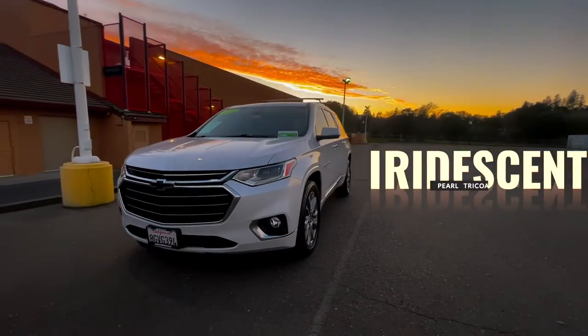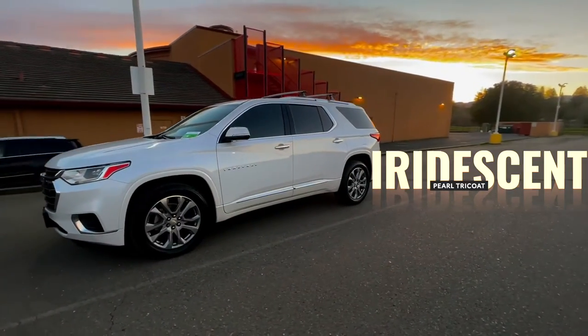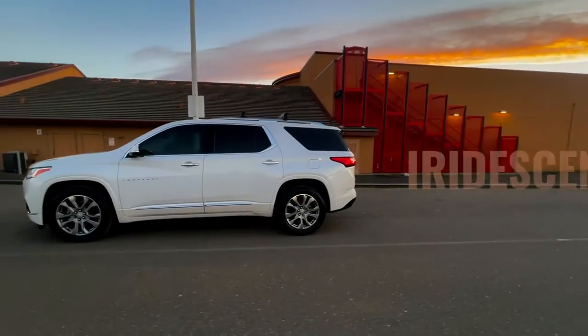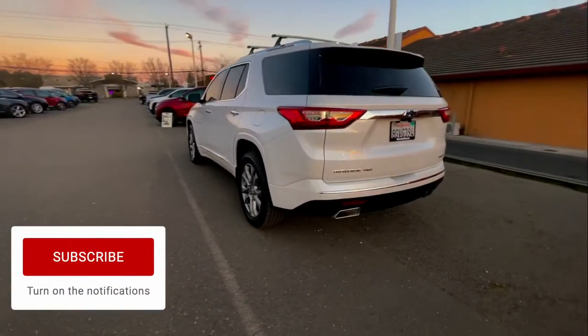Hey there friends, family, and neighbors. It's Mr. Rogers, Neighborhood Car Guy, back at it once again from McConnell Chevrolet Chrysler Jeep Ram in the heart of Sonoma County's wine country, Healdsburg, California — Sonoma County's best kept secret. Today we got a beautiful 2019 Traverse All-Wheel Drive Premier. Check it out.